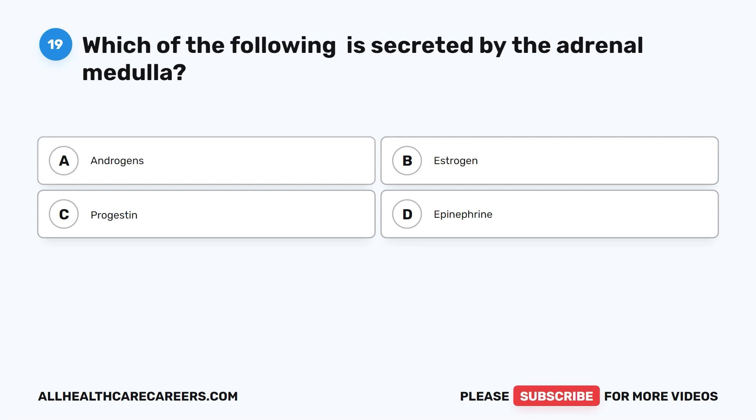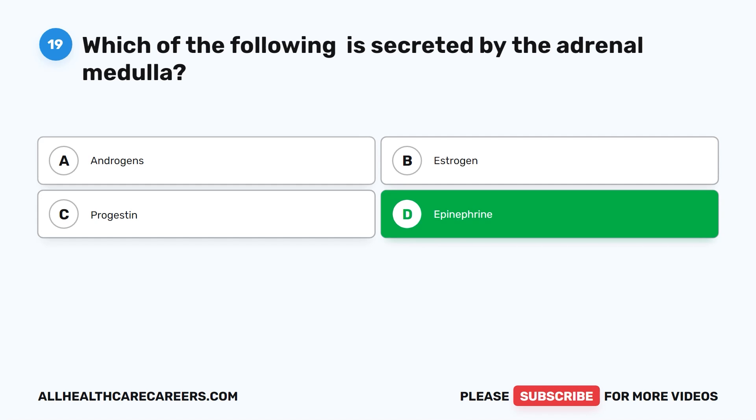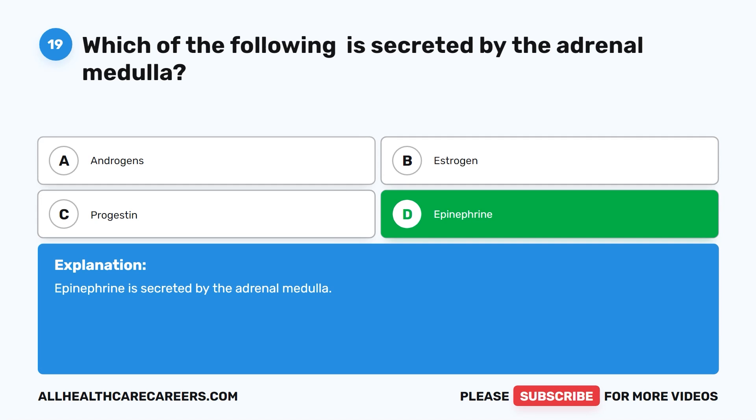Question 19. Which of the following is secreted by the adrenal medulla? A. Androgens. B. Estrogen. C. Progestin. D. Epinephrine. The correct answer is D. Epinephrine. Epinephrine is secreted by the adrenal medulla.